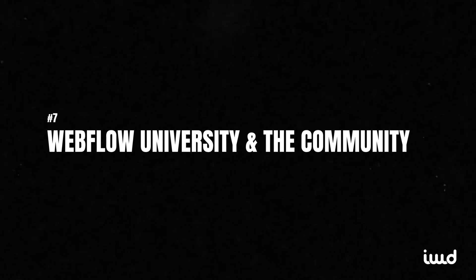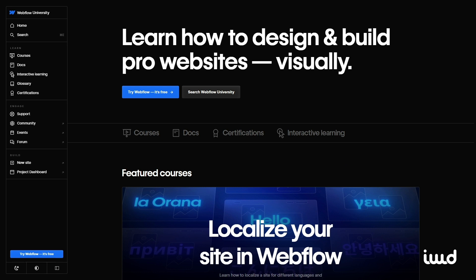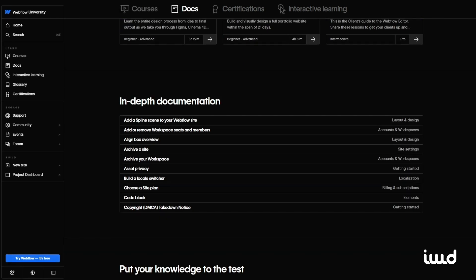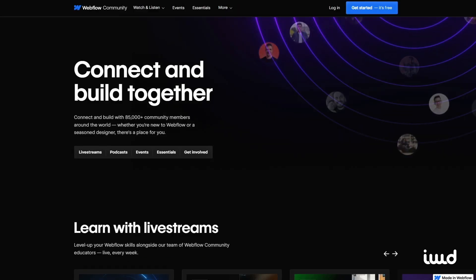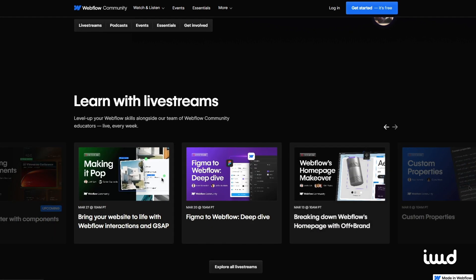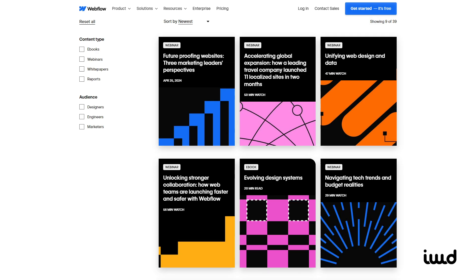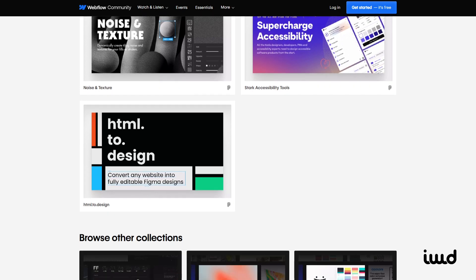Finally, Webflow isn't just about building websites — it's also a supportive community for designers and developers. With Webflow University, you get access to a wealth of educational content, including tutorials and courses, making it simple to learn and master the platform's design features. Their tutorials are next level: not only easy to follow, but also quite entertaining. Plus, the Webflow community is an awesome place where you can connect with like-minded individuals from around the globe, share ideas, and find inspiration. Whether you're a newbie or a seasoned pro, Webflow's resources and community are here to help you unleash your creativity, drive innovation, and fuel your growth in web design and development.